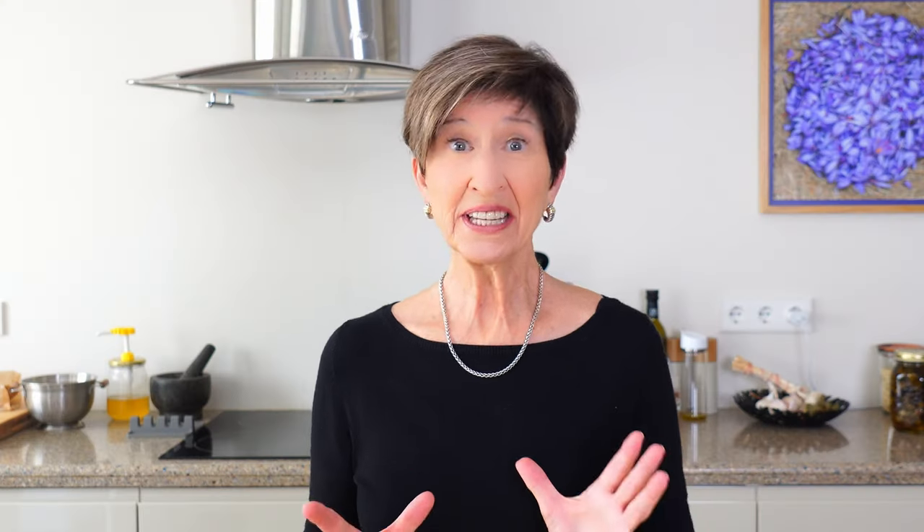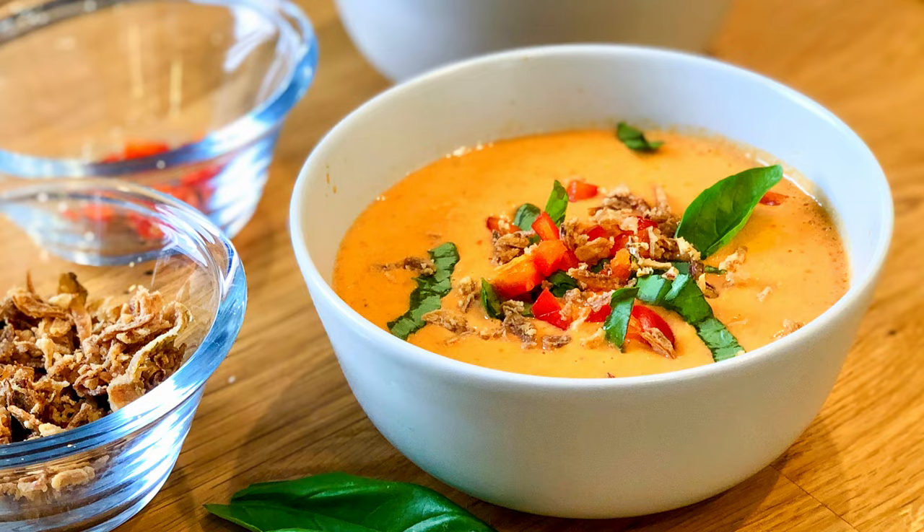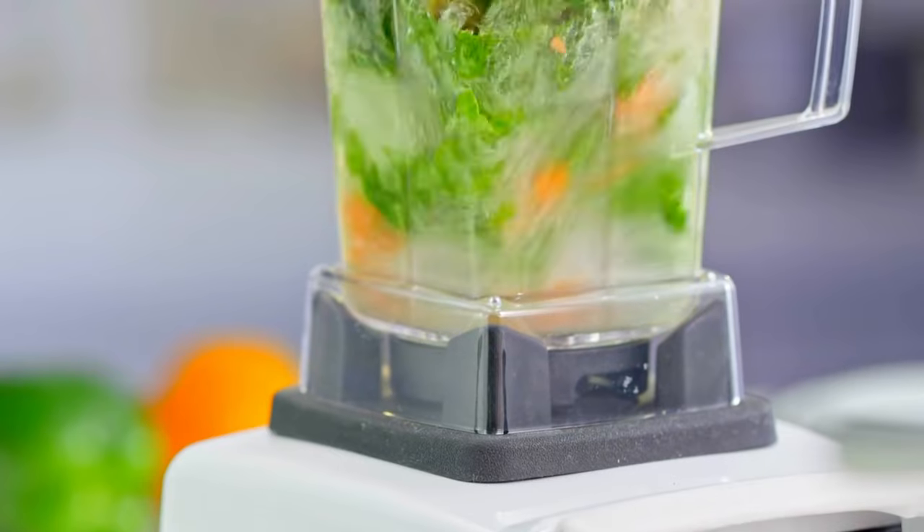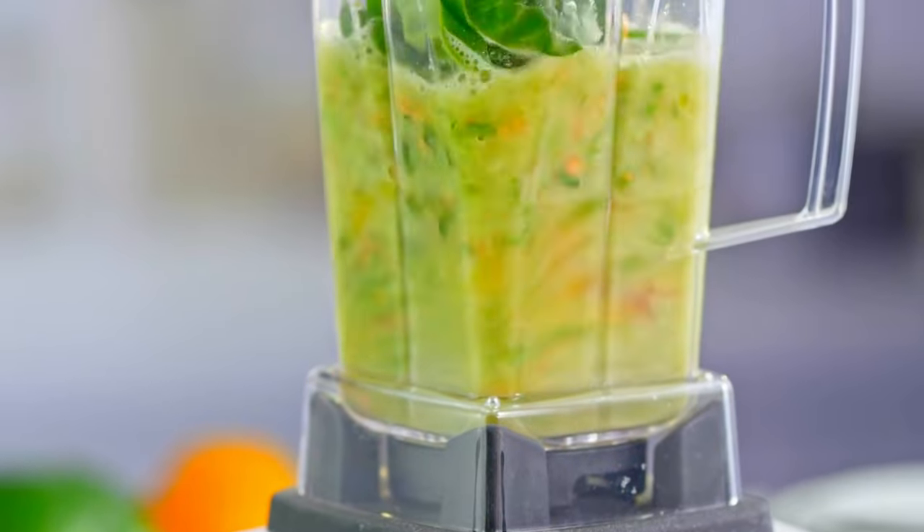Number nine: drink up. Drink your veggies in the form of gazpacho, smoothies, and chilled soups. It's the right idea, but it's so much better and cheaper if you make it at home. This is one of the easiest ways to consume more veggies and pack in a big range of vitamins, minerals, and antioxidants. And instead of using a juicer that removes all that wonderful fiber, just throw everything in the blender until smooth and pour yourself a cup of super healthy goodness.